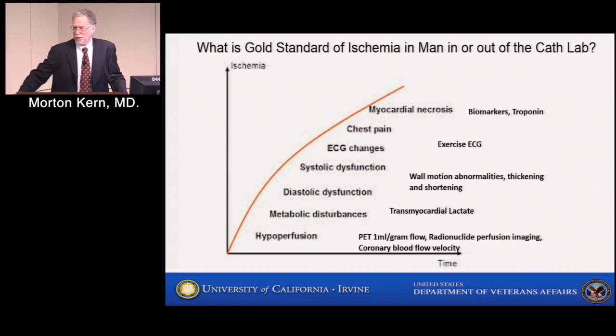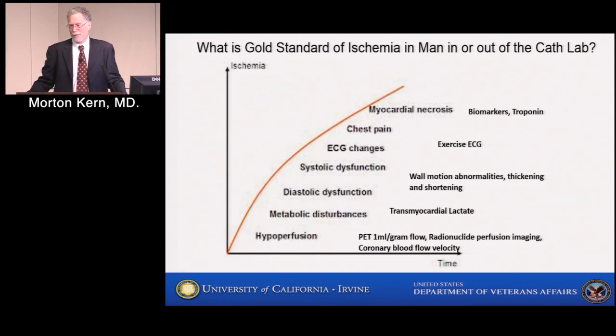Dr. Reisner says non-invasively it's a nuclear stress test. Is that the best standard? The answer is we don't have a good gold standard — a gold standard should tell you 100% of the time this patient is ischemic. The real ischemic marker would identify failure to thicken and shorten the myocardium, but we don't have a good test for that in living patients. So we have stress test nuclear, stress test echo, stress test ECG. Dr. Pijls in 1996 created a combined standard using three different stress tests non-invasively to identify patients with single-vessel disease and normal LV function who had ischemia.